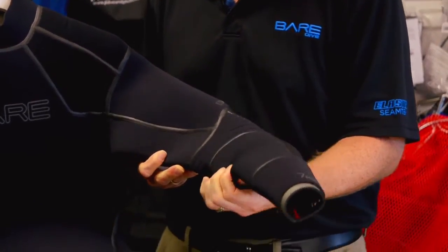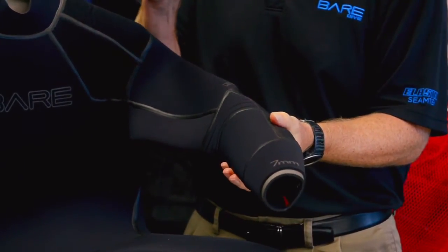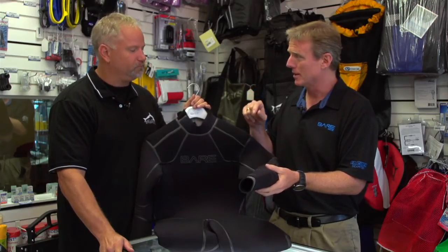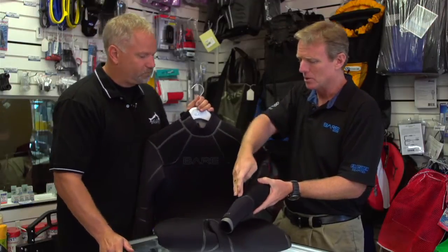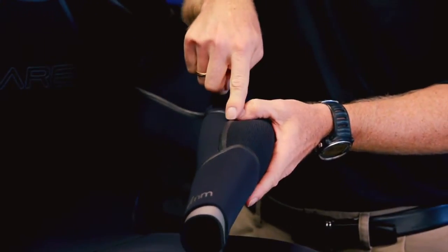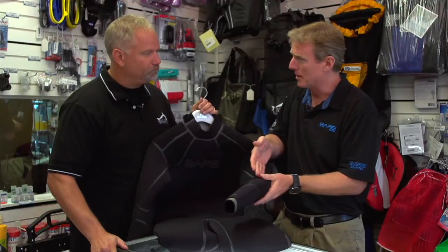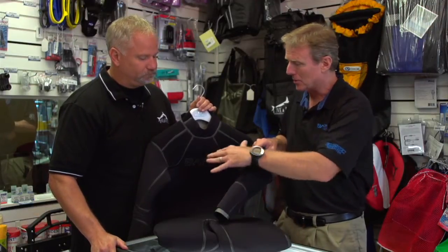"It's a neoprene that has excellent compression resistance and a good memory, so dive after dive you're returning back to your 7mm suit — not the case with cheaper neoprene. Combined with that, we use SeamTech technology as well as a glued-and-stitched construction underneath, giving reinforcement of the seam and no water penetration through the seams throughout the suit."